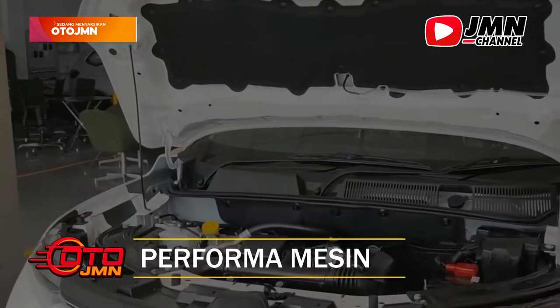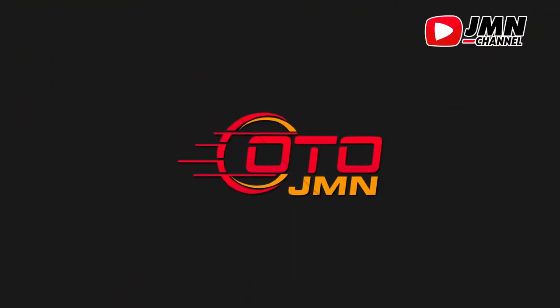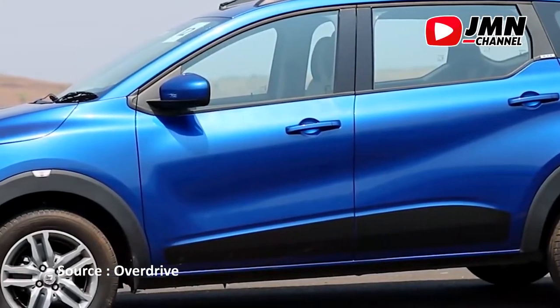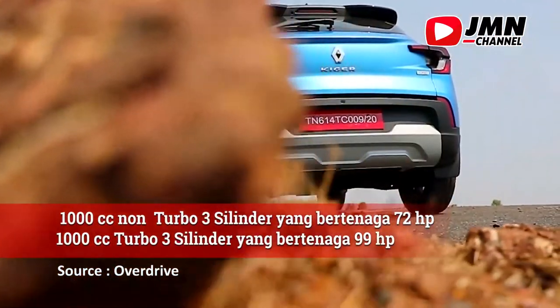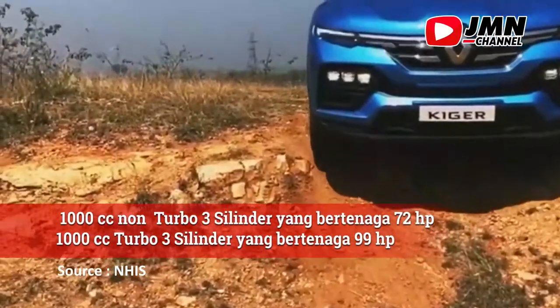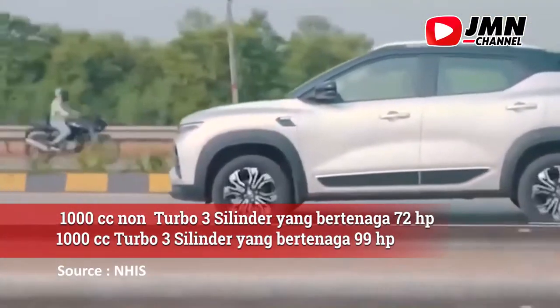Performa mesin. Renault Giger mengusung dua pilihan mesin, yakni 1000 cc non-turbo 3 silinder yang bertenaga 72 HP, dan 1000 cc turbo 3 silinder yang bertenaga 99 HP, yang disalurkan melalui transmisi CVT ke roda depan.